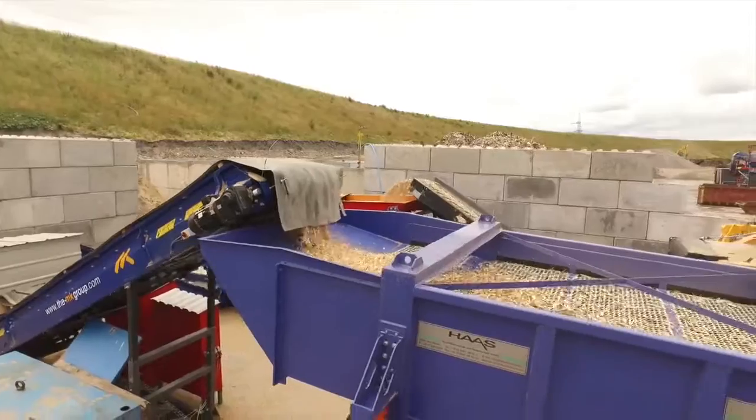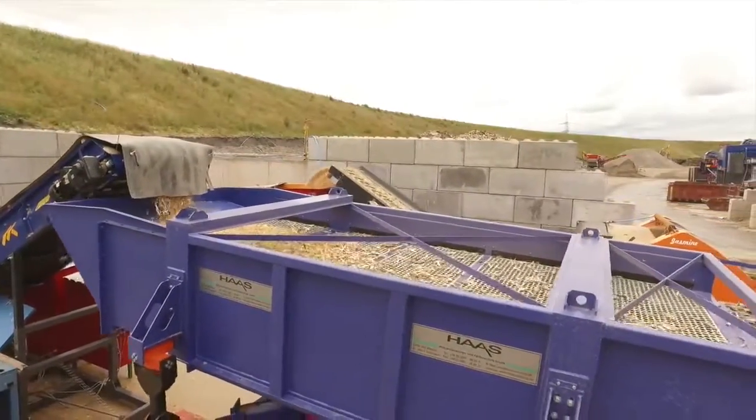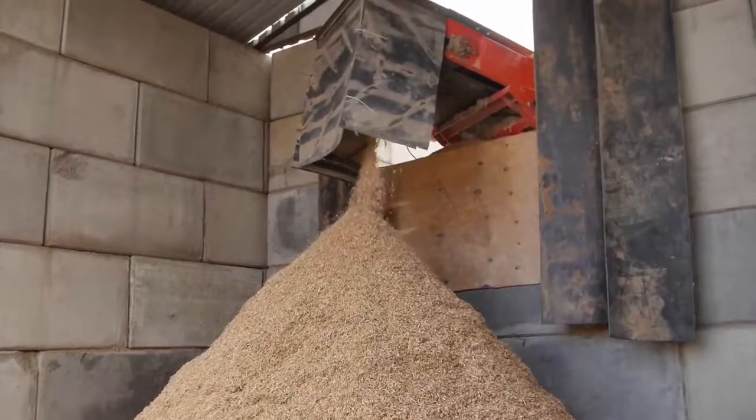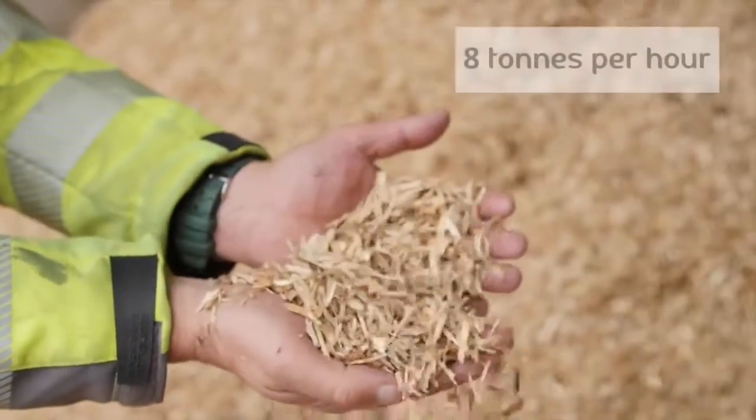The three main products we're looking for is our fines for animal bedding and board materials with an 8mm bottom deck. We're recovering fines at a rate of around about 8 tonne an hour, which is a very, very efficient recovery.